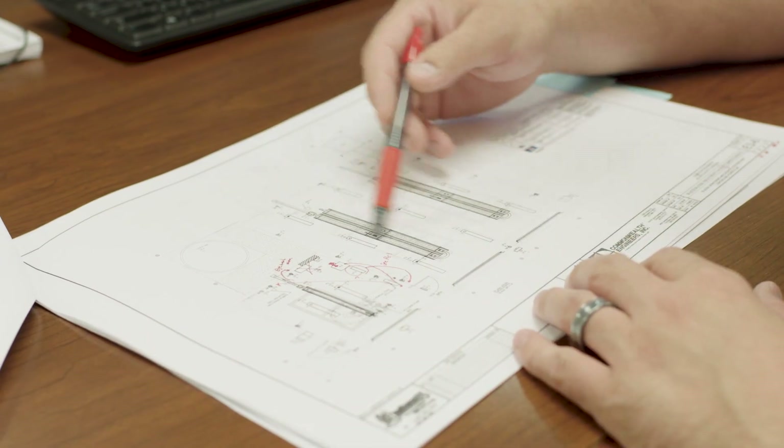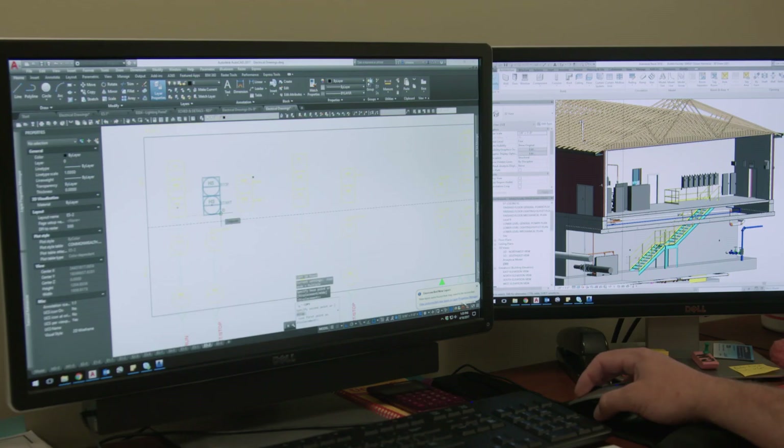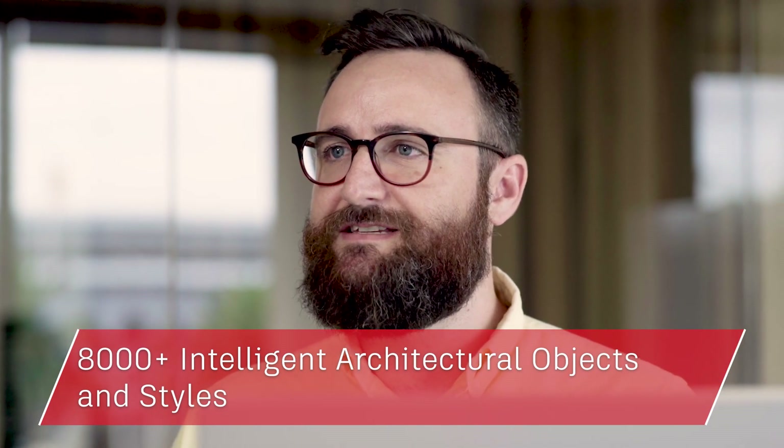Have you ever wanted to create floor plans, sections, elevations and other drawings for building design using specialized tools? Why not take advantage of the included AutoCAD architecture tool set, which adds more than 8,000 intelligent architectural objects and styles and features specifically for architects?